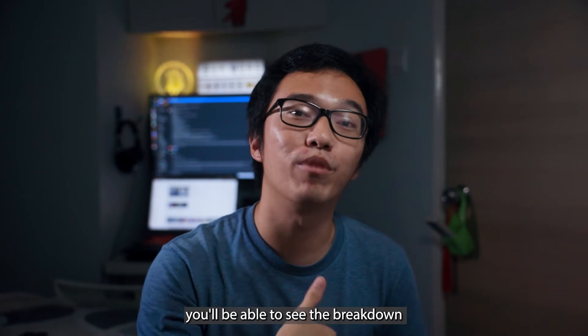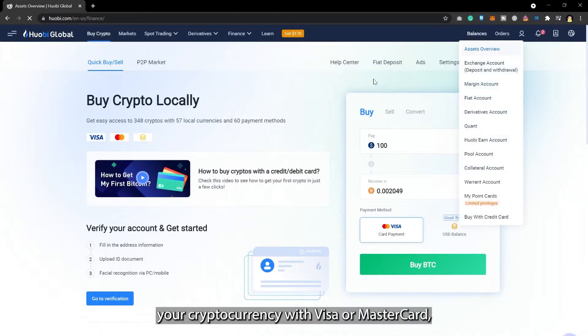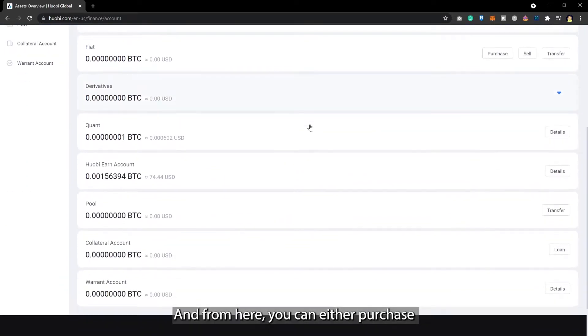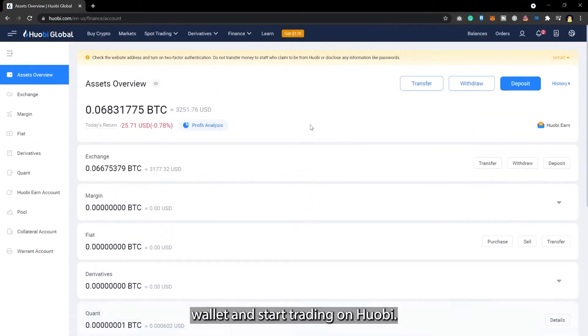On the wallet page, you'll be able to see the breakdown of the funds that you have. Once you've purchased your cryptocurrencies with Visa or Mastercard, they will appear in your wallet. From here, you can either purchase more cryptocurrencies or transfer them into your exchange wallet and start trading on Huopee.